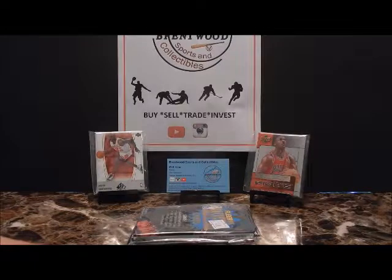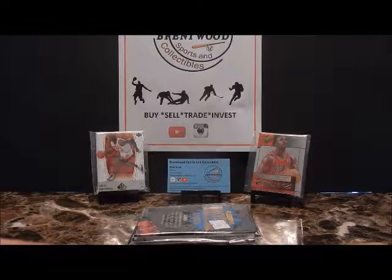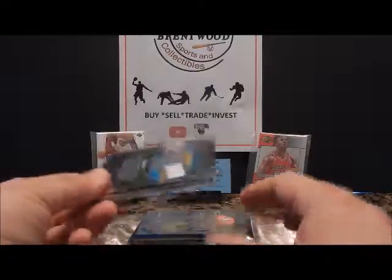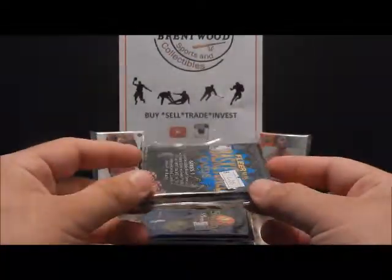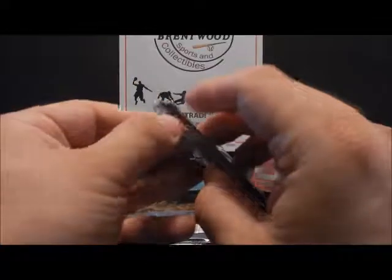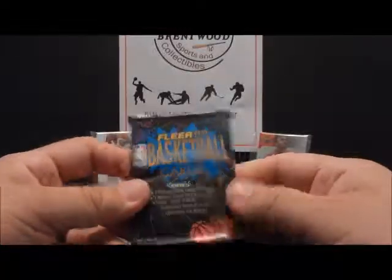Hey guys, Matt with Brentwood Sports and Collectibles back with another pack rip. This is 1994-95 basketball. Big key rookies are Jason Kidd, who I personally collect — one of my big PCs — Grant Hill, and a whole bunch of Jordan inserts possible. Let's see what we can get. This is Flair Basketball 94-95 Series 1.